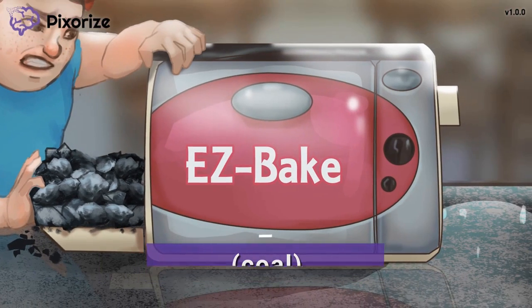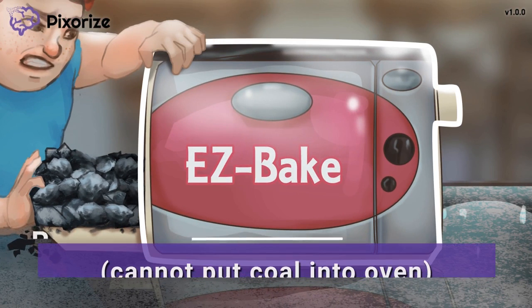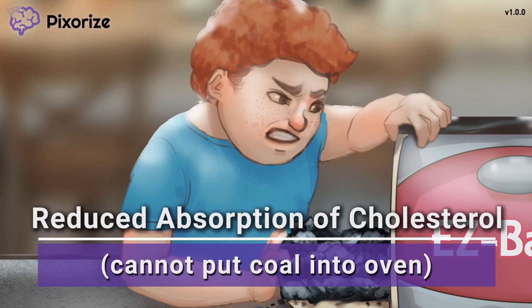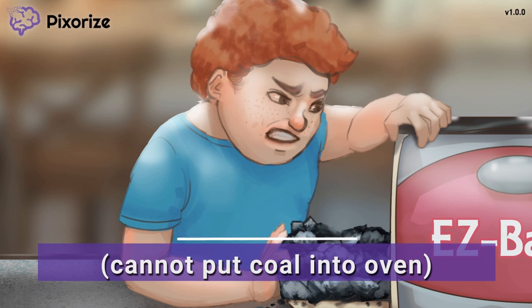Notice how this easy-bake oven looks like a cell. It should remind you of the cells found in the intestinal brush border. And the kid struggling to put the coal into this cell-shaped oven represents blocked transport of cholesterol into cells. Similarly, Ezetimibe works by inhibiting intestinal absorption of cholesterol — it prevents cholesterol from being absorbed from food. The end result is less cholesterol in your body. Patients taking Ezetimibe will have decreased hepatic stores of cholesterol due to less absorption of cholesterol from food.